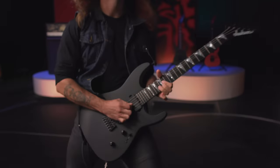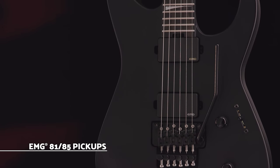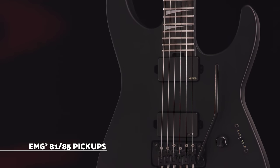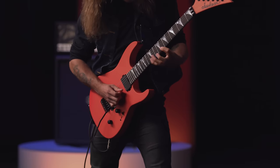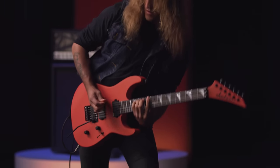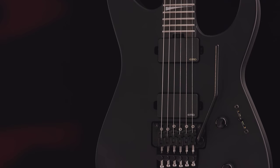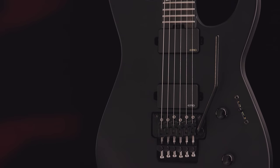The HH pickup configuration features an EMG-81 bridge pickup that roars with hot-rodded attitude, while the EMG-85 neck pickup radiates with glassy tone and smooth leads that perform well across a multitude of genres. The intuitive control layout consists of a three-way blade switch and dome-style knobs for volume and tone.